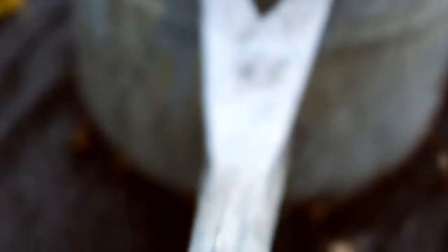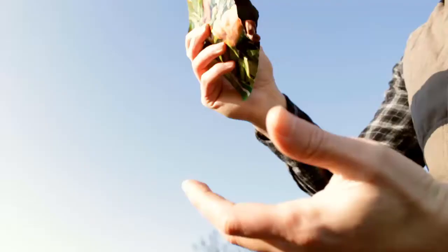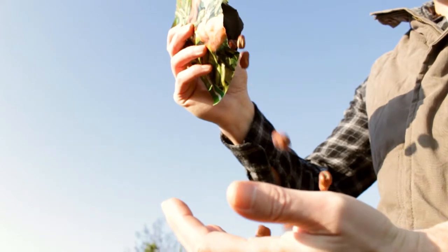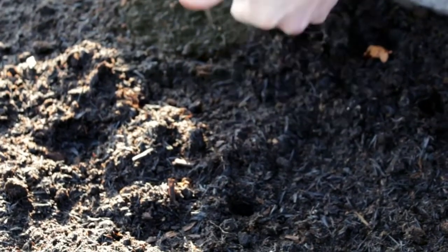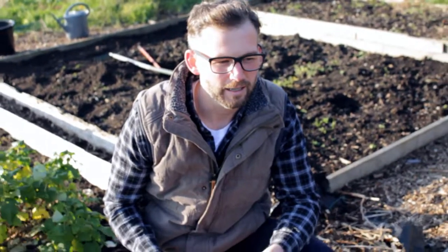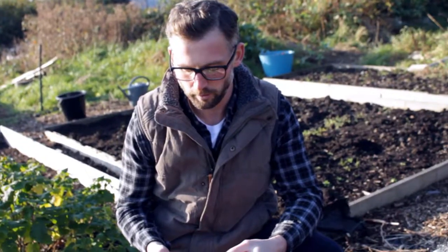One thing I can do in terms of planting is plant some broad beans. I've already planted my garlic, which is something you can do in October and November, but you can also plant broad beans. I did try this last year and didn't have much luck — it could have been the variety I chose, or it could have just been the Beast from the East in the early part of spring last year. So I'm going to try again.